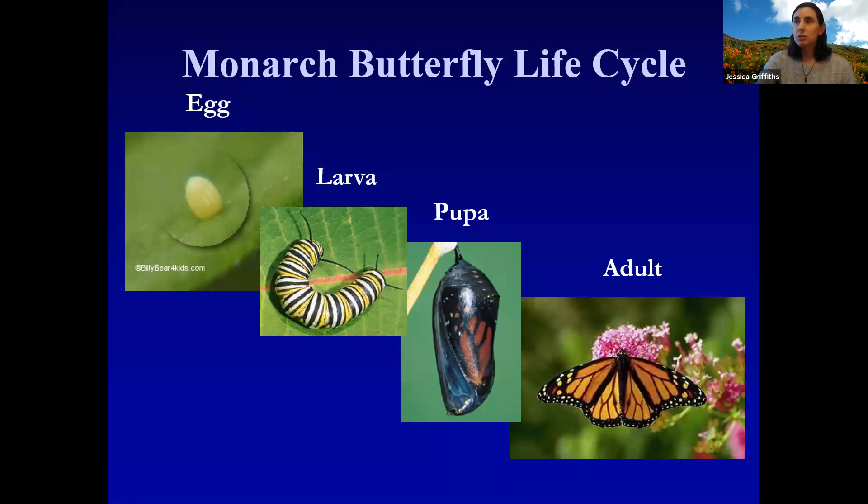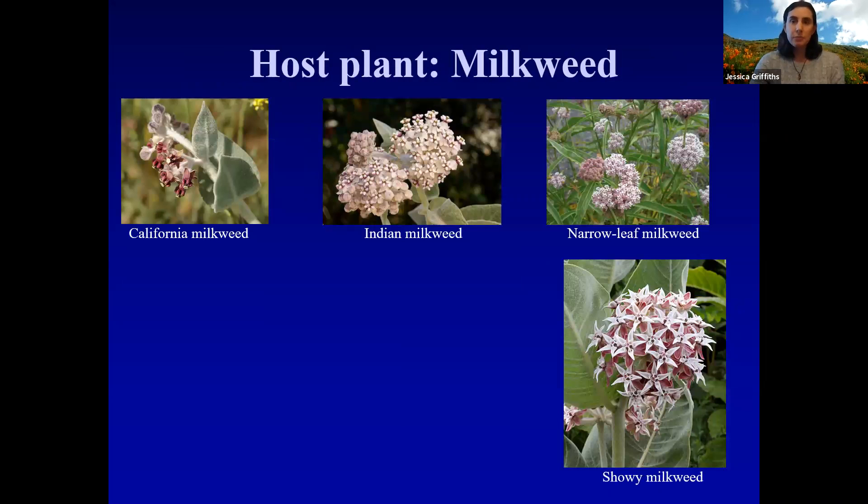We're pretty much all familiar with the monarch butterfly life cycle. They start as an egg, hatch out into the familiar striped larva — the caterpillar — which feeds on milkweed. They form a pupa in the form of a chrysalis and then emerge as an adult. The host plant for the caterpillars is milkweed, really the only plant those monarch caterpillars will eat, though there are many varieties in California and monarch caterpillars will eat most of those varieties.